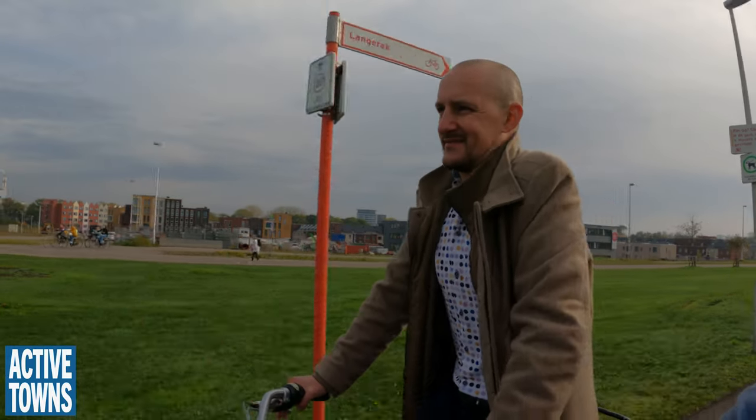We're not the Swiss — they have tunnels everywhere through the Alps — so this was pretty new for us. And you can remember, I'm sure, very recently when this was just a noisy, polluting highway.